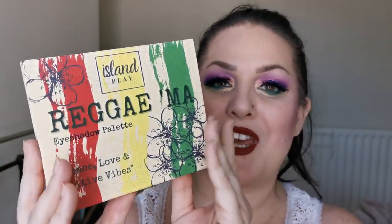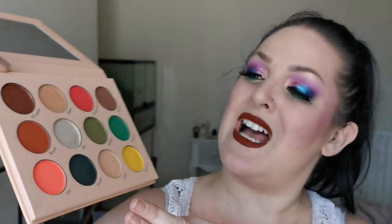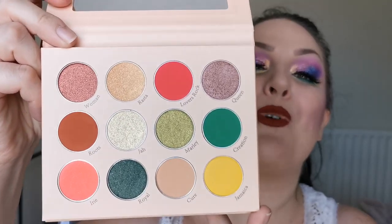The next palette is from Island Play Cosmetics — a UK indie brand that specialises in Caribbean beauty. This is their Reggae Matte eyeshadow palette, the new one, so another one I'm really looking forward to putting on my eyes. This here is the colour story — absolutely beautiful. I can't wait to play with them. I think I'm going to be busy for a while yet.